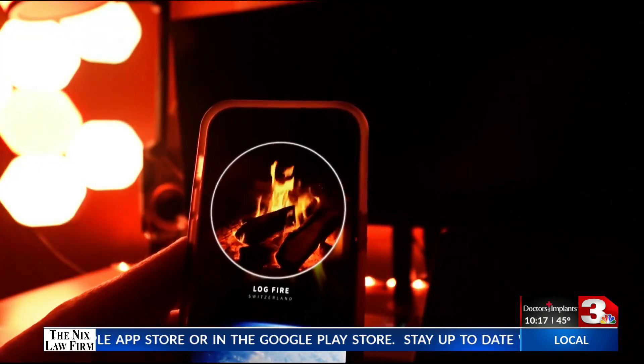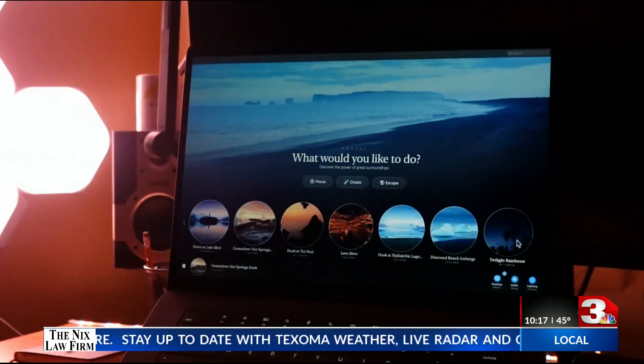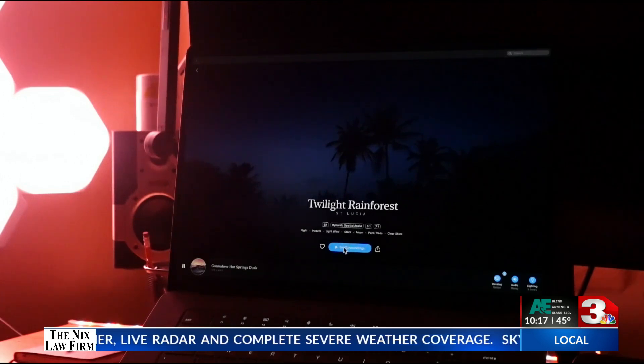Escape to Redwood National Park, an Amazon rainforest, or a springtime barley field in the U.K. Each portal can be customized for focus, sleep, or escape.